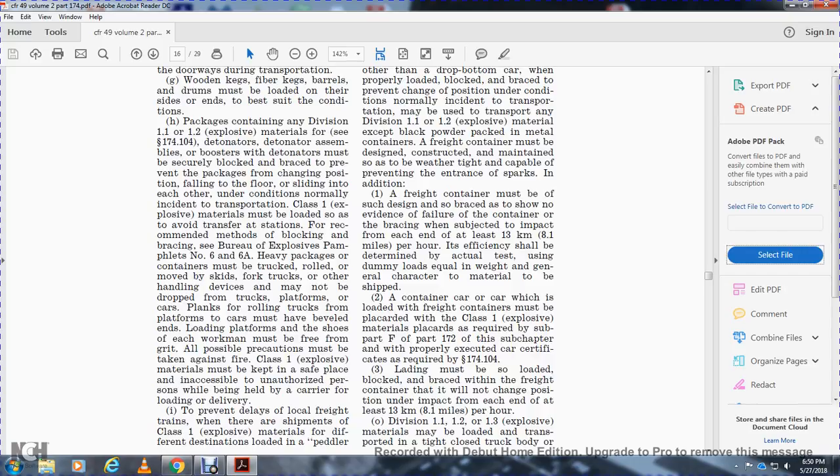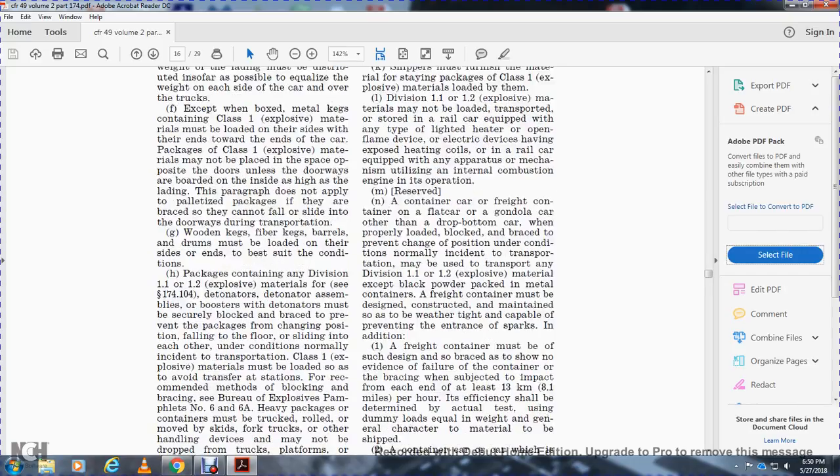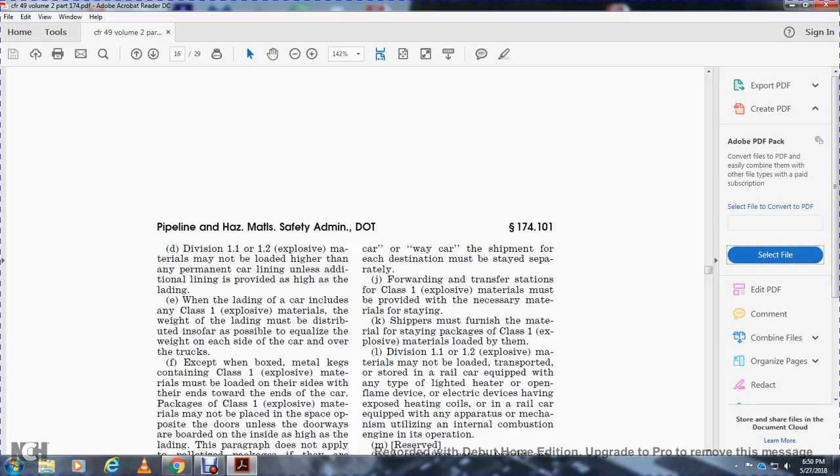Containers where the shipment of Class 1 explosive material with a different destination is loaded in a peddler car with shipments of other destinations must be stowed separately and forwarded separately. At transportation and transfer stations, Class 1 explosive materials must be provided with the necessary materials for safe shipment.